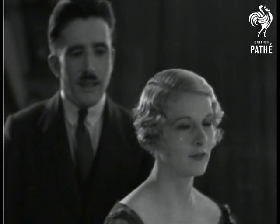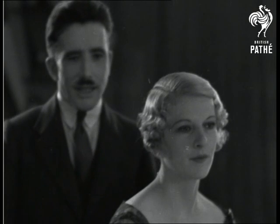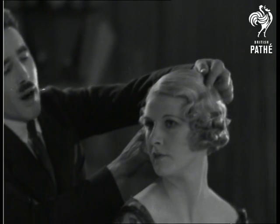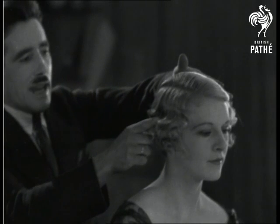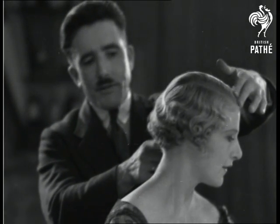And here we have a variation in the mingle style, showing in this particular case its adaptability to a lady with a wide forehead. You will notice we have the hair flat to the head and then waved and curled snugly into the shape of the head.